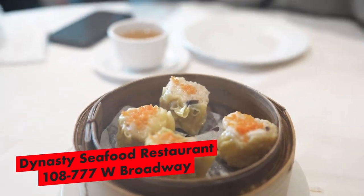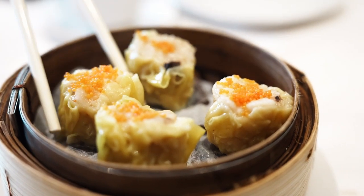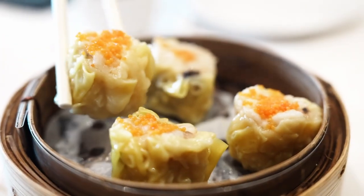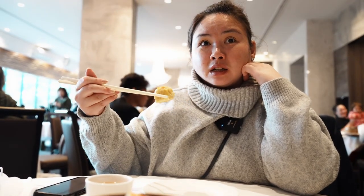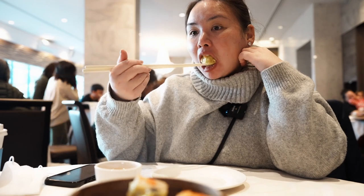First item — we have the pork shu mai, which is a lot smaller than what I expected but on par with what the sizes are in Hong Kong. This one has pork and shrimp. Prices are quite steep here in Vancouver for dim sum — seven bucks per item. And we just finished our video where we paid half that amount for takeaway dim sum.